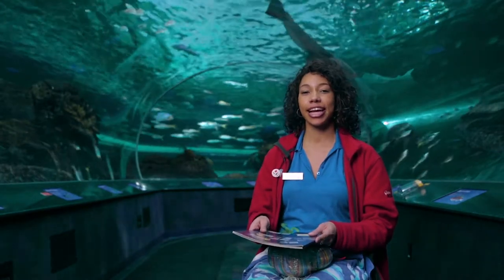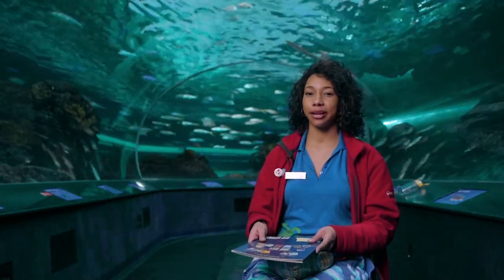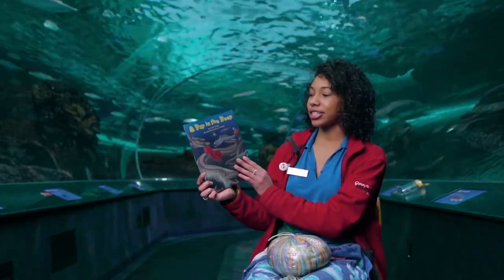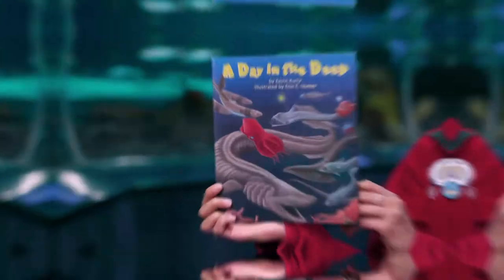Hi, I'm Olivia and I'm one of the educators here at Ridley's Aquarium. Today I will be reading A Day in the Deep, written by Kevin Kurtz and illustrated by Aaron E. Hunter.